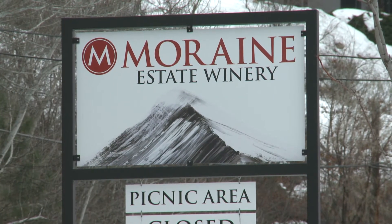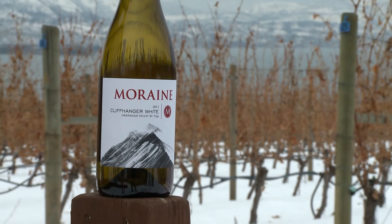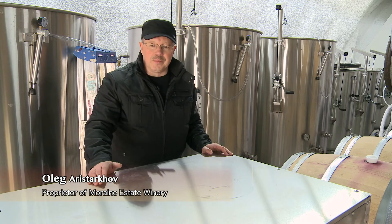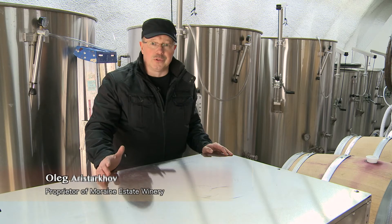Here at Moraine Estates Winery, we are crafting high-quality wines, and that's the reason we are very picky on the equipment that we are buying. When we've been looking for equipment, there are several factors that we consider to be important for us.